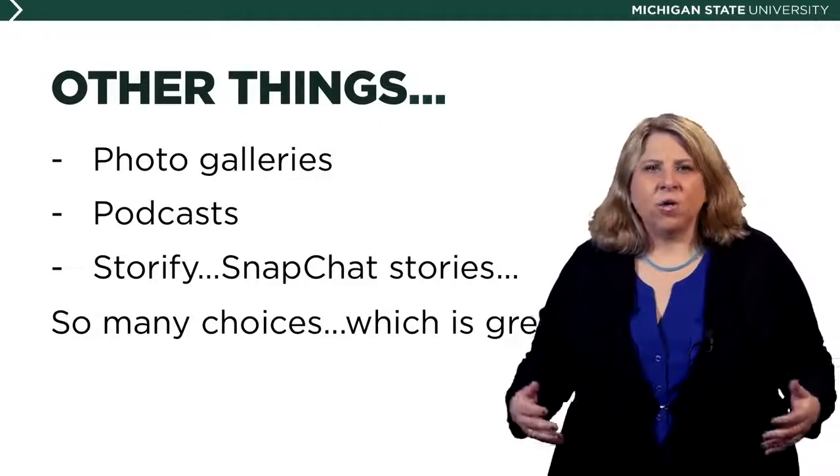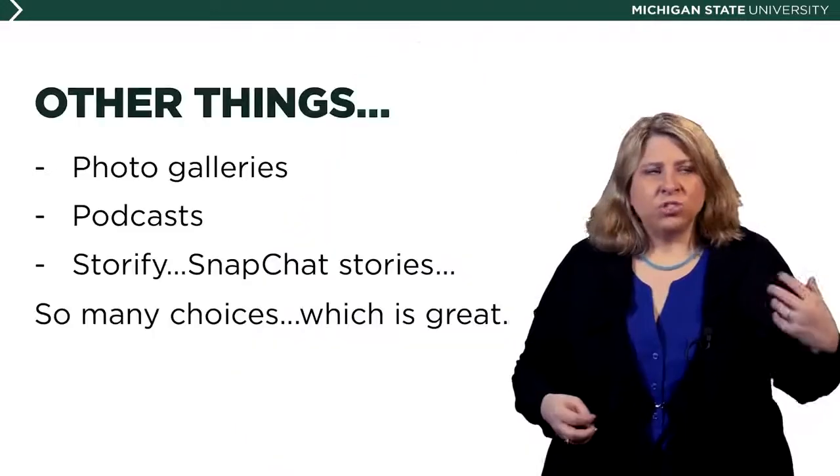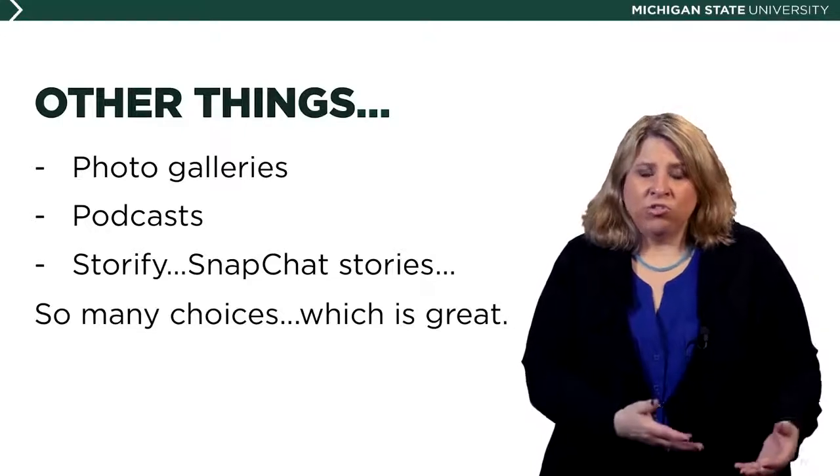What about a photo gallery — just showing a day or a scene, letting people get a feel for it? Podcasts are super popular; it's like a little mini radio show that's recorded and people can listen to at their own convenience online. You could use Storify, Snapchat — there are so many different ways you can take your content, which is your reporting, and move it forward. The bottom line is you've got to use the form that works the best for your news report and for reaching and serving your audience.